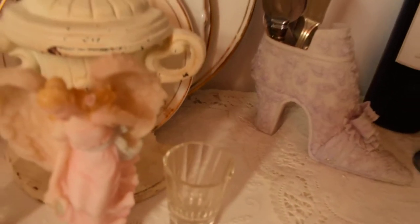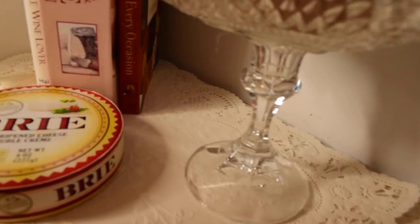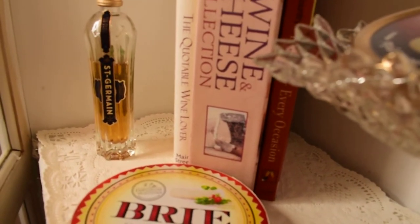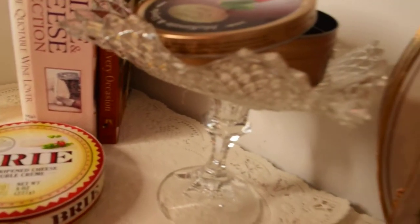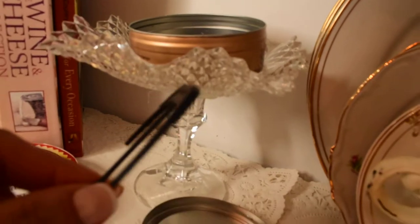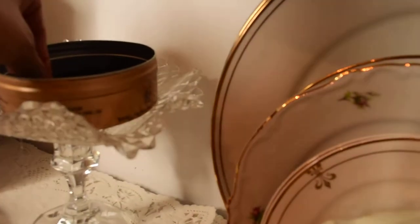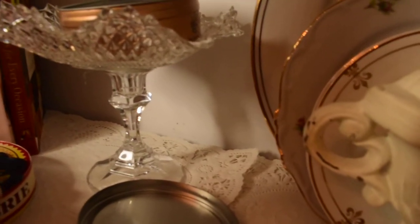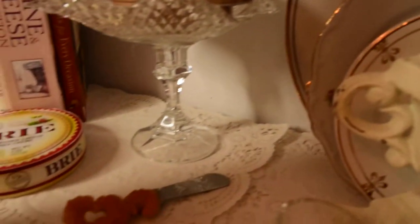I have some plates for serving, and of course some cheese and a few books about wine and cheese. At the back I have a little bottle of Saint-Germain — that's a French liqueur. And in this box I've got some beautiful little picks for putting on the cheese, in the form of a moustache. Six different types of moustache — I thought that was so adorable I had to have it.